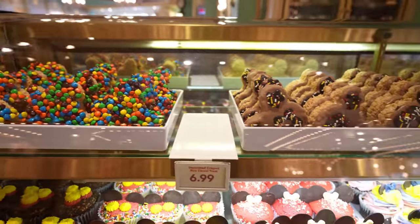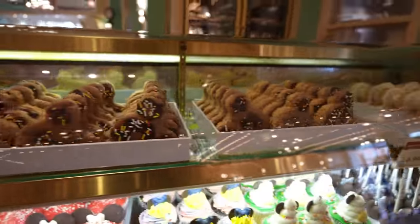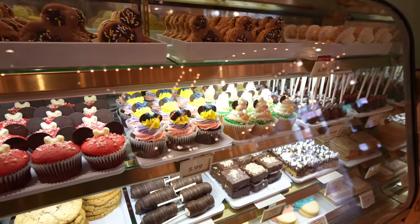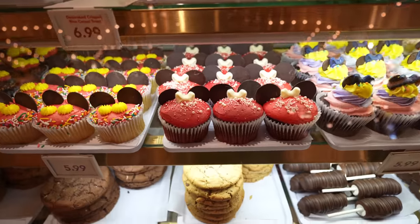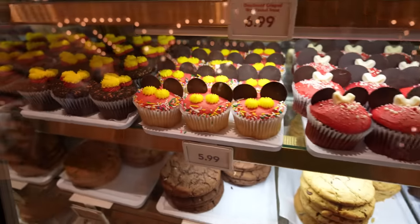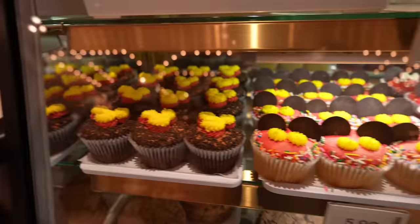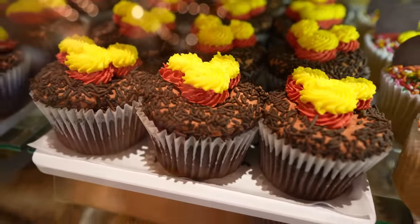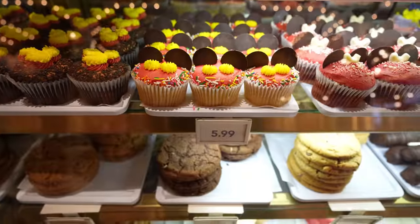Since we're already in here, I might as well show you guys the treat display. It looks like they have all the same treats for the most part. They have some of the Easter cupcakes still — they have a Minnie Mouse one, this red velvet, a Mickey one which is like a vanilla cupcake, and then they have this one which is chocolate with chocolate sprinkles. These are $5.99.